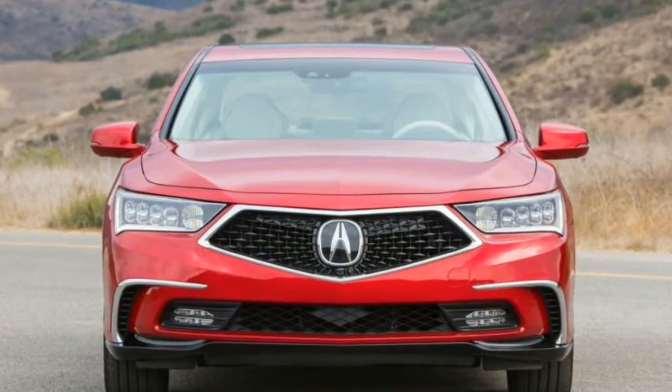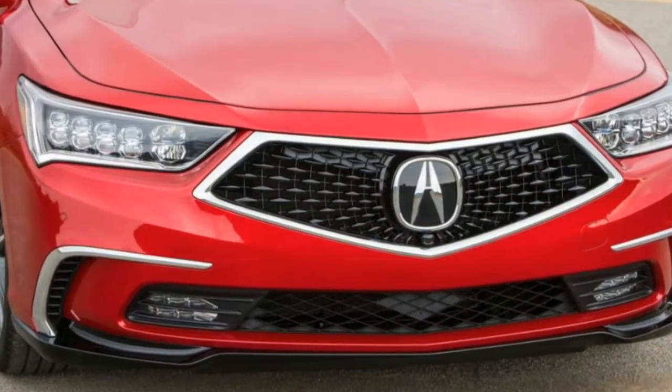The RLX's headlamps are restyled and more attractive, as is Acura's new pentagon-shaped grille, which replaces the chrome beak the RLX has worn since 2013.